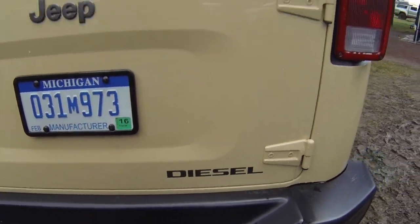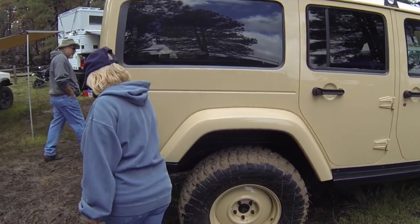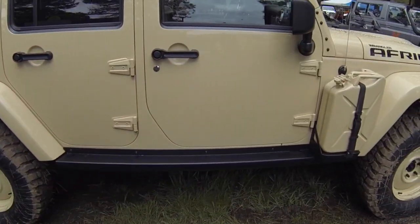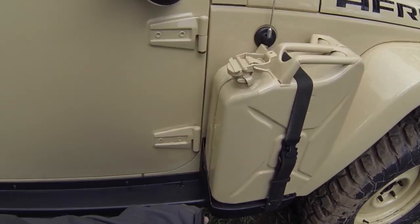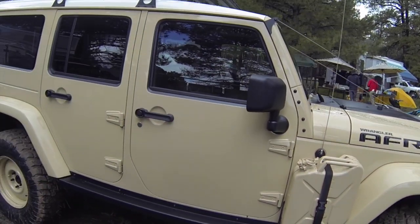Diesel. Very cool. It's got rock sliders — factory rock sliders. I like how these jerry cans are built into the frame there. That's cool. Very nice.